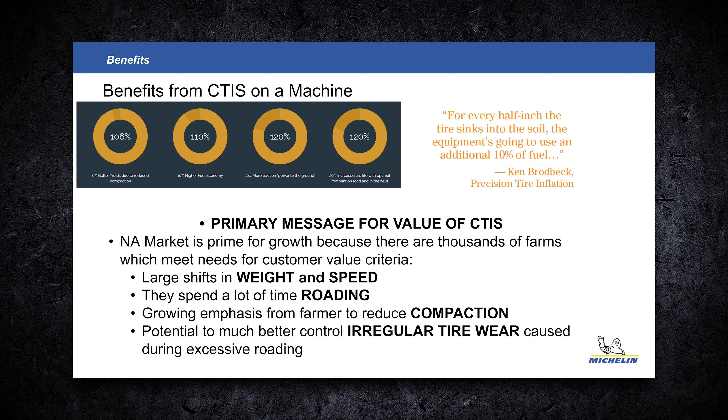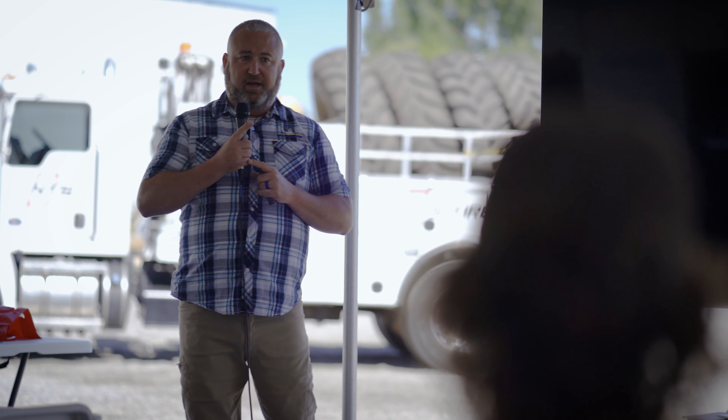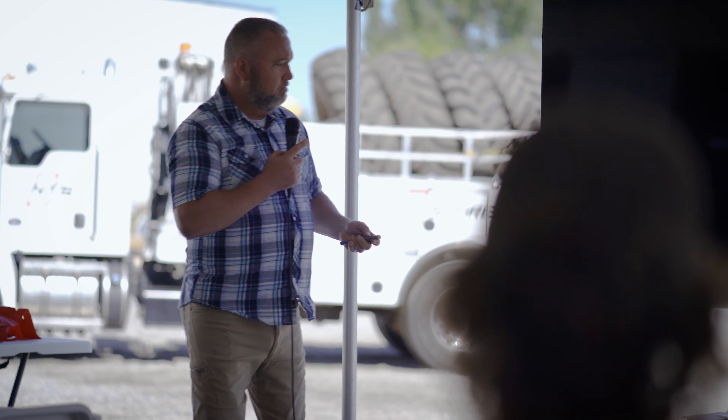And then a lot longer tire life. For those of you who road a lot, I keep hammering this: this investment in technology makes a lot of sense if you're roading a lot, because now we really need two fully separate pressure settings for what we're trying to do, versus trying to get away with one.